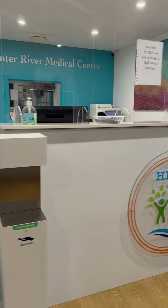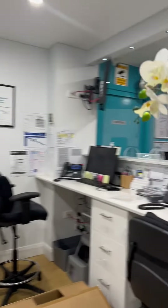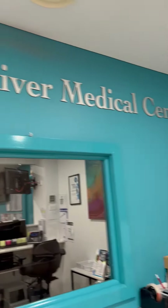This is our reception area. This is where they greet the patients coming in and also going out. And that painting was given to us by the staff.